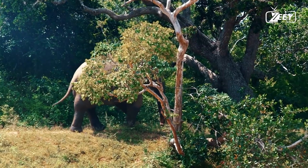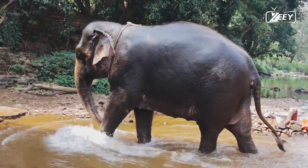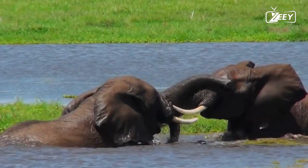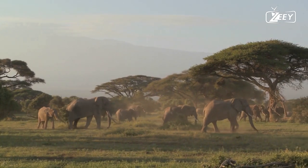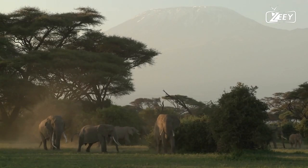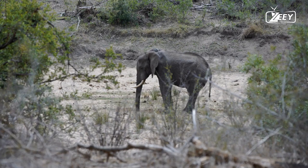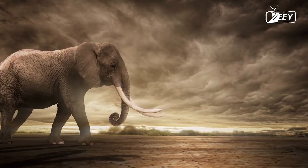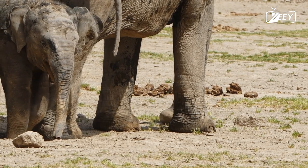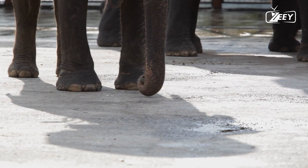Second, elephants are able to use tools. In 2010, a seven-year-old Asian elephant named Kandula astounded scientists by using objects from his environment to obtain fruit placed just out of his reach. After a few days of observing the fruit, Kandula experienced an 'aha' moment — he located a sizable plastic block, rolled it over, stepped on it, and raised himself high enough to reach the fruit with his trunk. He successfully duplicated the method using different equipment and even discovered how to stack blocks to go even higher.